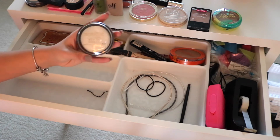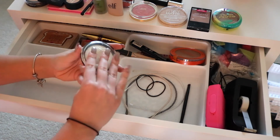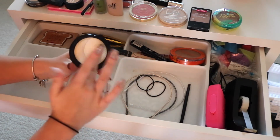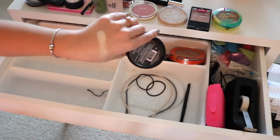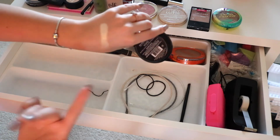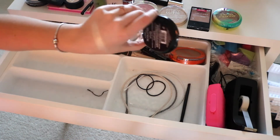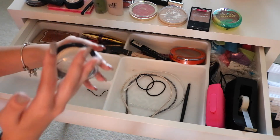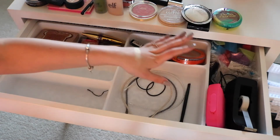The last thing in this section is the Makeup Revolution Vivid Baked Highlighter in Golden Lights. This almost has a duochrome finish — when light hits it, it has a white and gold tint to it. Obviously you wouldn't put it that intense on your cheekbones, but it's really pretty and very pigmented. They have two or three other shades from this line that I really want to try.